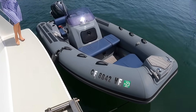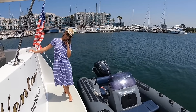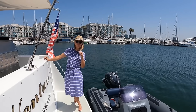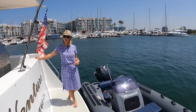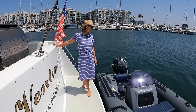Behind the swim step we have a Brig — a Brig Eagle, 2021. We're in the Marina Del Rey area. And this boat does come with the Brig. So this boat is for sale and it comes with the tender.